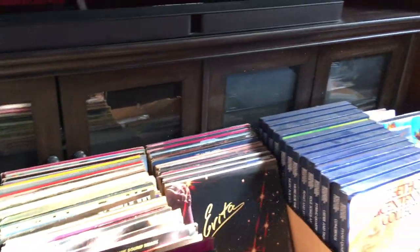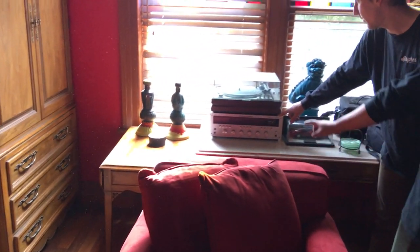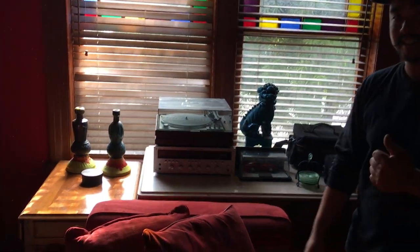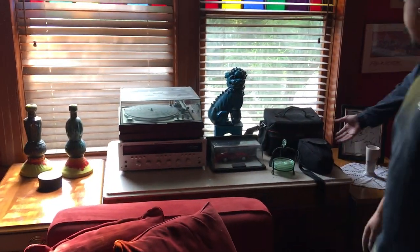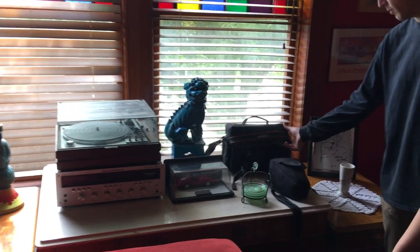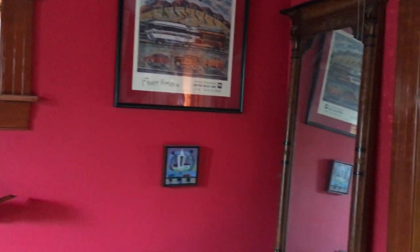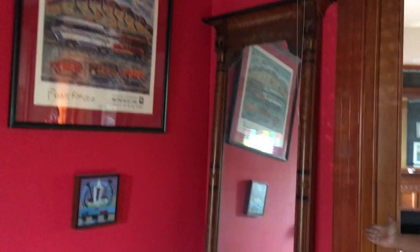We also have a nice stereo over here, some speakers that go with it — it's a Marantz model 2270 and a garage turntable. Very nice equipment here, folks. And we have a couple cameras; I believe there's a Canon in here. We'll get some photos up — you can check that out on the link in the description. A few Frank Romero pieces. Very cool. And then this nice mirror, perfect for tall people.